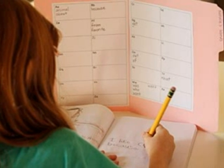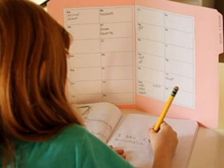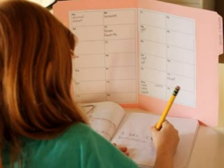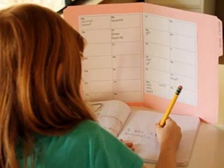Word walls can be individualized according to each student's needs. These small word walls allow students to have words they struggle with in front of them so that they do not disturb the class during a quiet reading assignment.